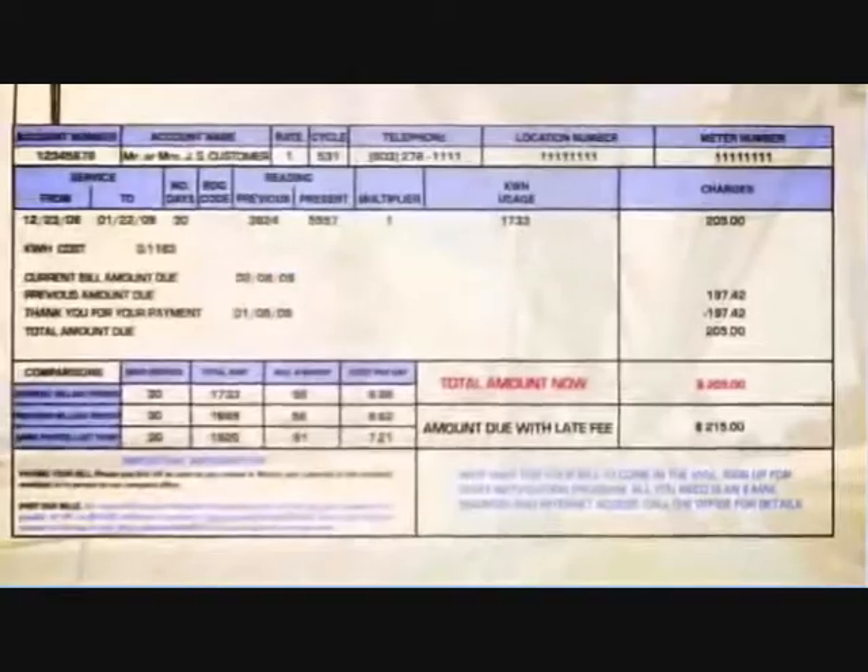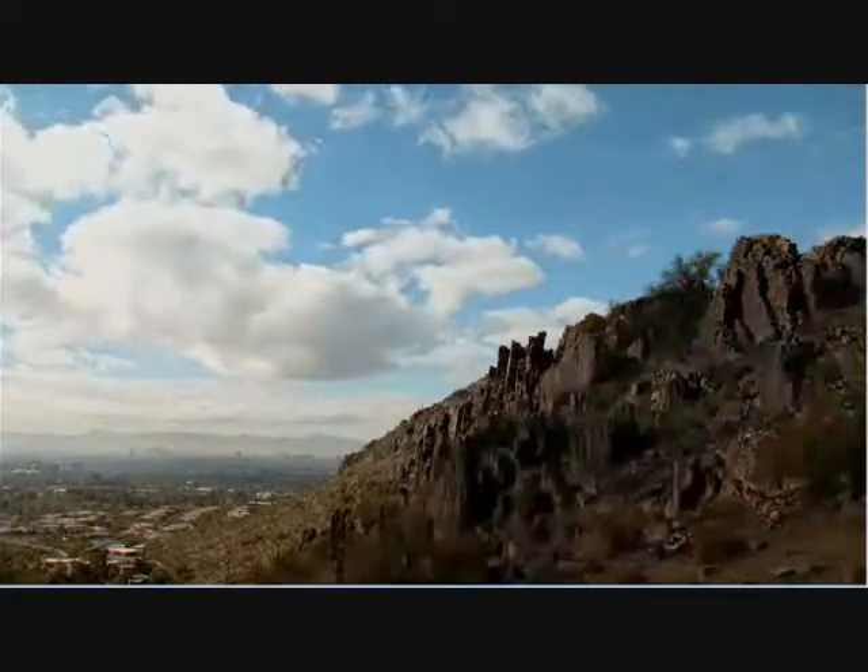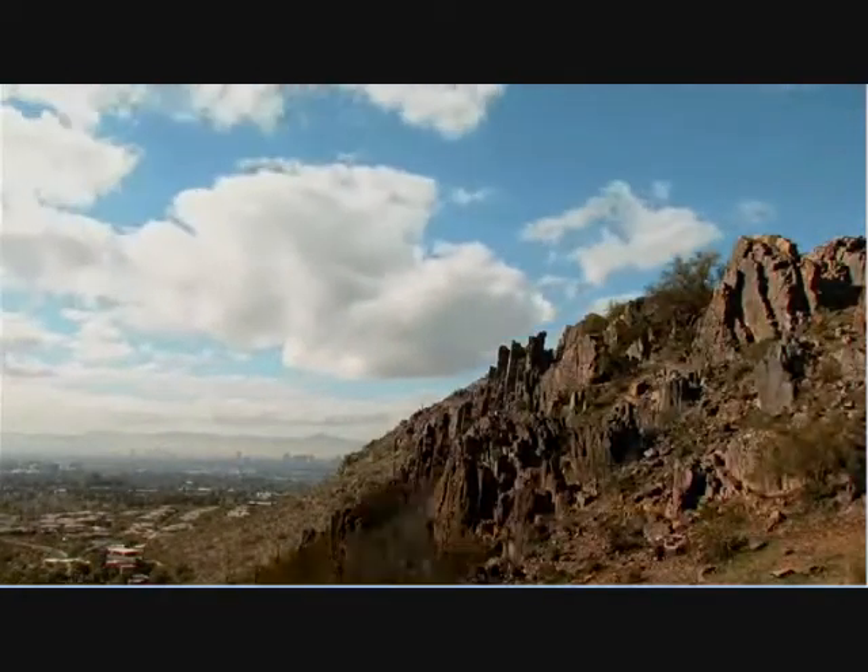Imagine how much you could save if you had your own power generator. Imagine the environmental benefits if every one of us used renewable energy. It can start with you.